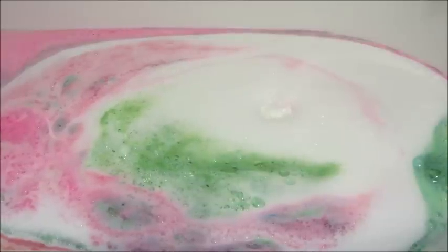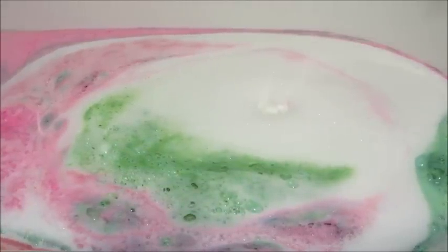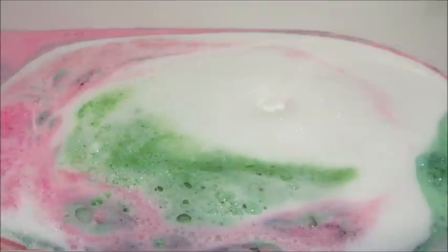I did get the Queen of Diamonds bath bomb but I'm going to do that one separately since I haven't filmed that one before. All these other ones I have filmed, so they kind of spread out throughout the bathtub. It's funny because they're so foamy and fizzy.